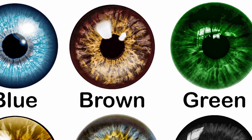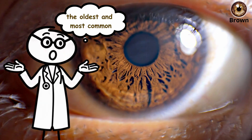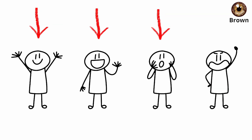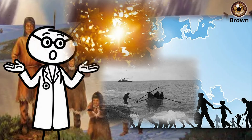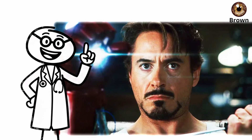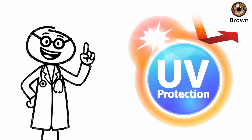Brown eyes — the strength and stability type. Brown eyes are the oldest and most common eye color on Earth; nearly three-quarters of the world has them. That dominance isn't random. It's an ancient survival trait shaped by sunlight, migration, and endurance. Rich in melanin, brown eyes act like built-in sunglasses, blocking harmful UV rays and glare.